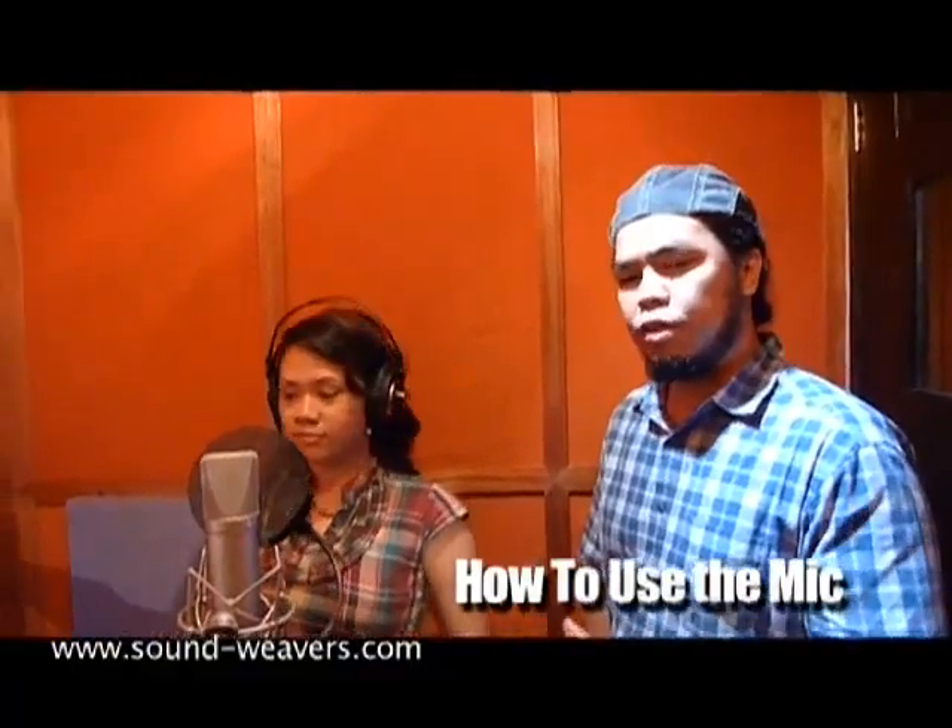For those who would like to sing in the recording studio, here are some tips that you can use as a guide on how to position yourself to the mic and how to sing to the microphone.